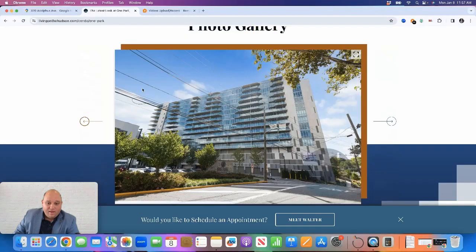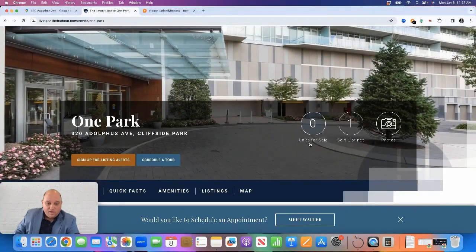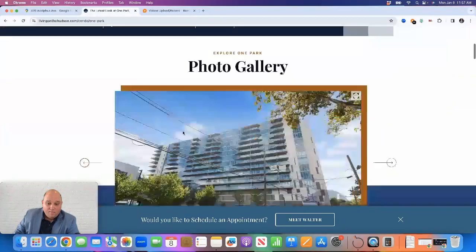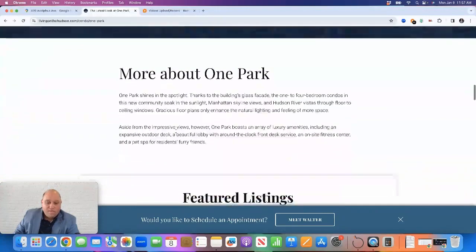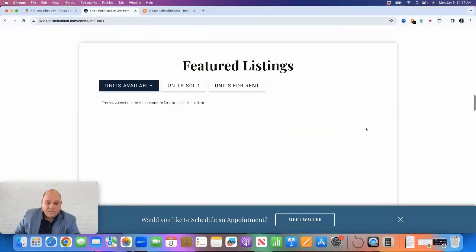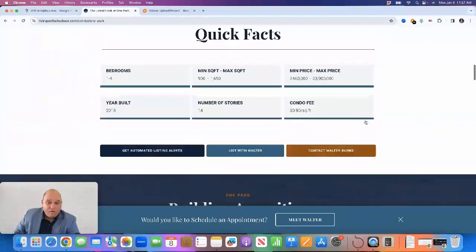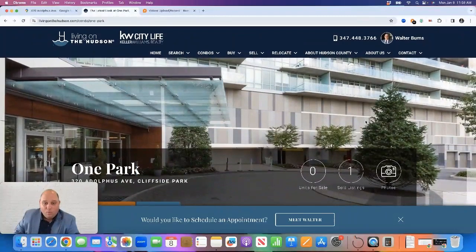On my website, Living on the Hudson, I profile the building where you can see what's currently for sale, what has sold, and sign up for listing alerts to be notified when properties become available for sale or rent. If you're an owner in the building, I'll be happy to provide a market analysis for your property. I'll link the page below. For questions about One Park condos, reach out to me at walter@livingonthehudson.com or at 347-448-3766. Have a great day.